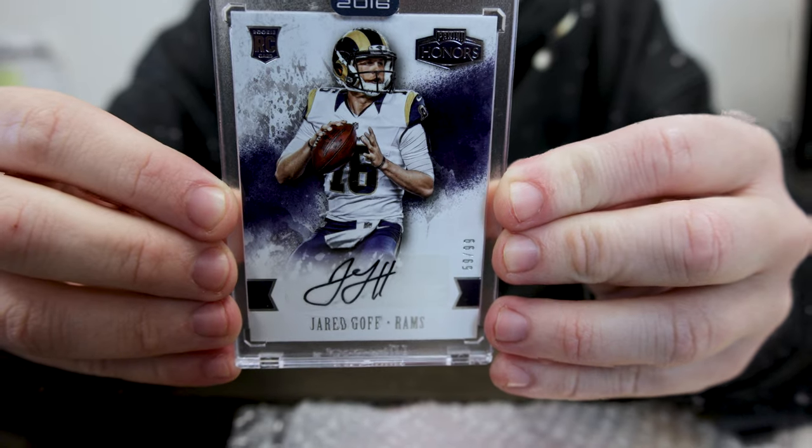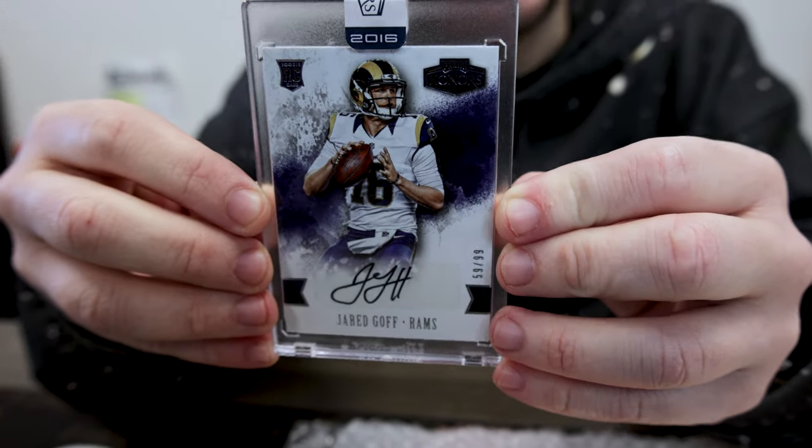He was close this year. This one's from Honors 2016 — nice rookie auto there.